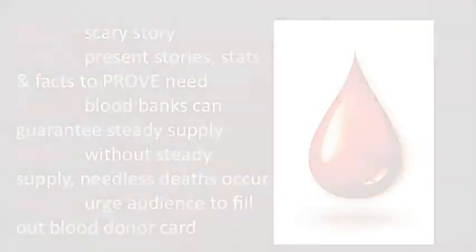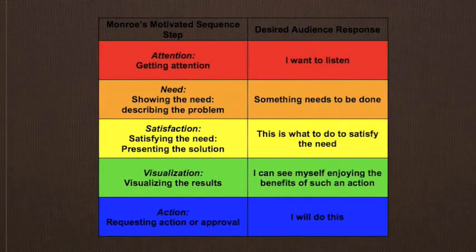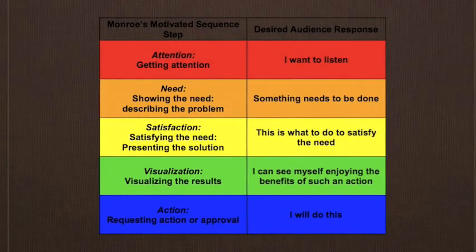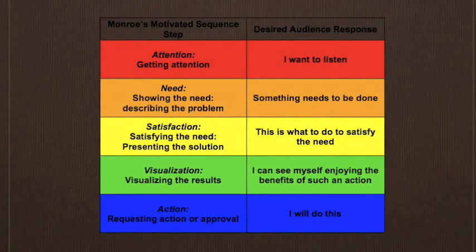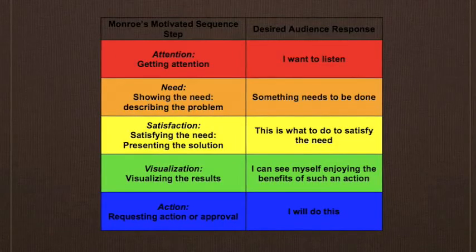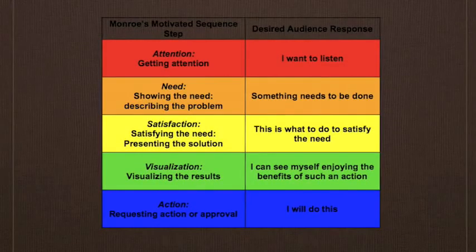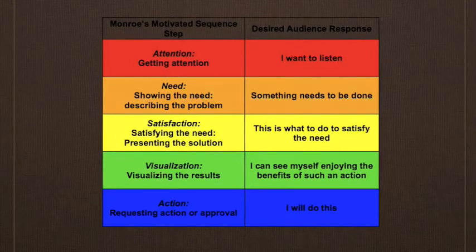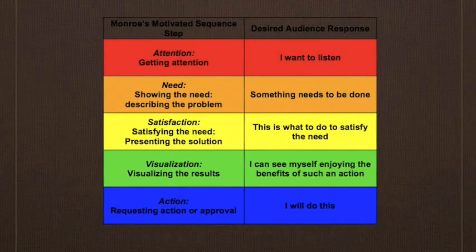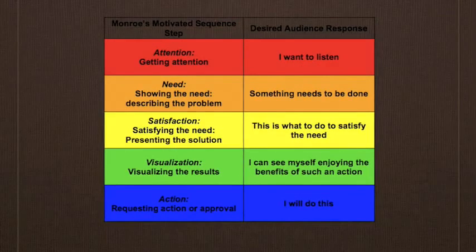Let's review. Monroe's Motivated Sequence is a technique used to motivate people to action, involving five steps. In the Attention step, you want the audience to think, 'I want to listen.' In the Need step, you prove a problem exists so they think, 'Something needs to be done.' In the Satisfaction step, you present solutions so they think, 'This is what to do.' In the Visualization step, you help them see results of action or inaction so they think, 'I can see myself enjoying the benefits.' Finally, in the Action step, you request they act so they say, 'I will do this.' Be sure to accomplish these five steps in order, keep your topic relevant to your audience, and use sound research. Good luck with your speech.